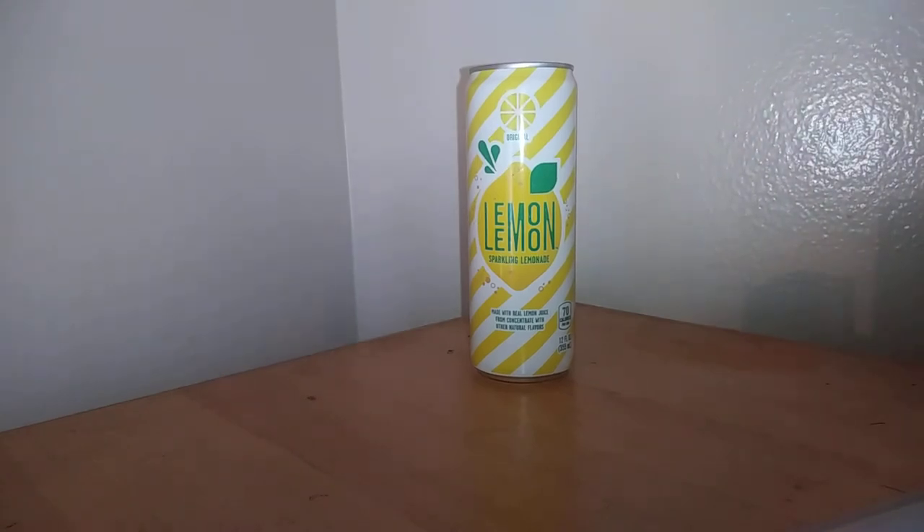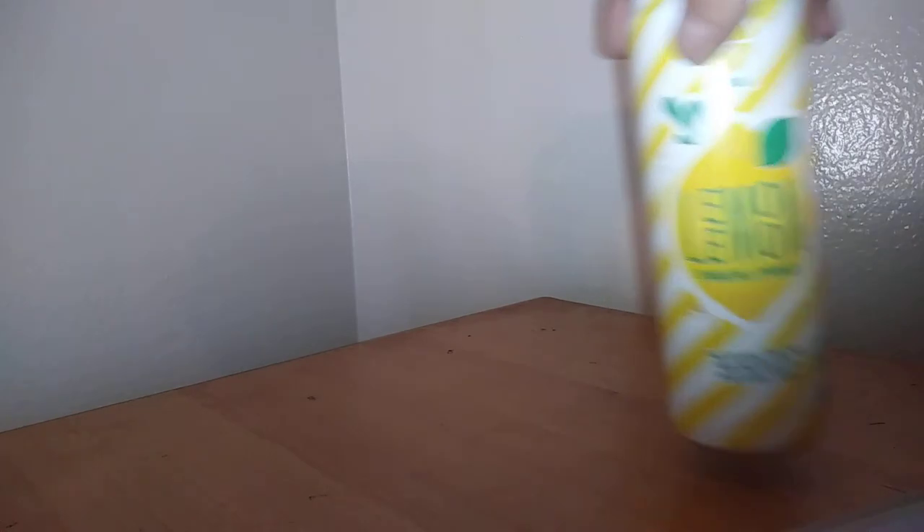The last item is the lemon drink — it took me a while to find this one, but I found it. It was $1.38. Checkout 51 gave me back 50 cents and Saving Star gave me back 50 cents, making it only 38 cents.